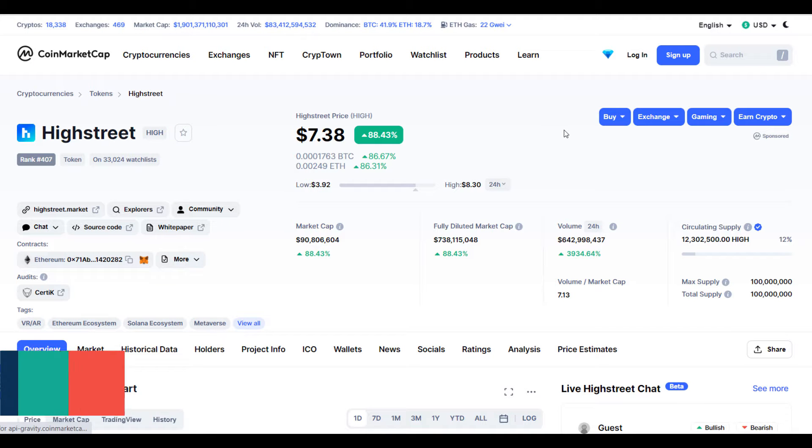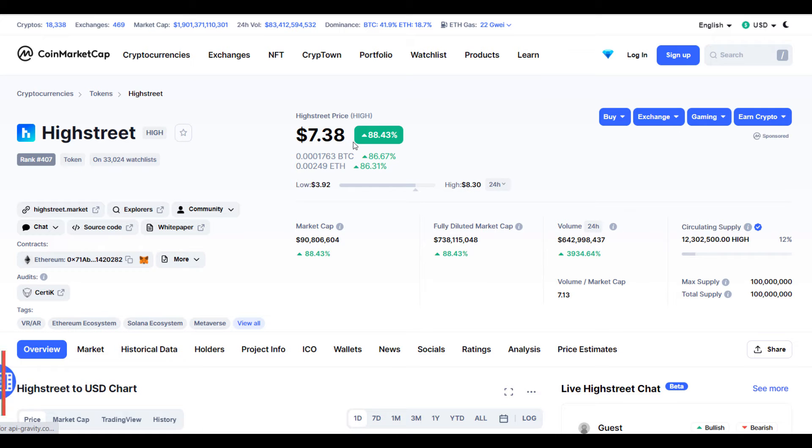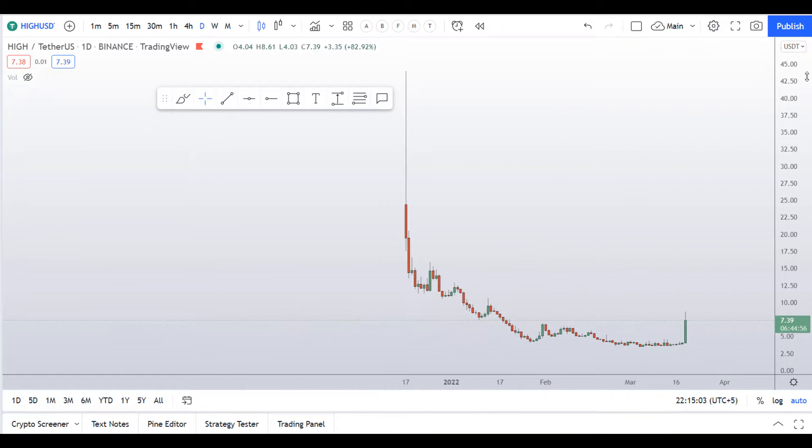Hello guys, my name is Zeeshan and welcome to SuperTradish YouTube channel. In this video I'll talk about High Street — the ticker symbol is HIGH — and as you can see, this coin is up significantly today, more than 88 percent at the time of recording. This is based on the request of my subscribers, so if you guys want to analyze your favorite altcoin, put that in the comment box below.